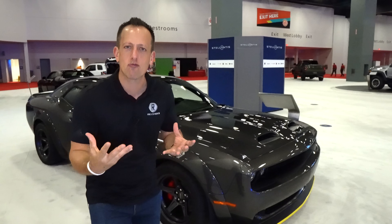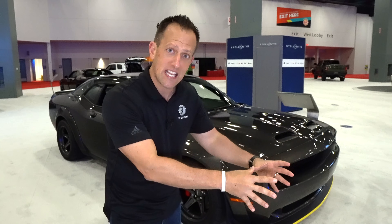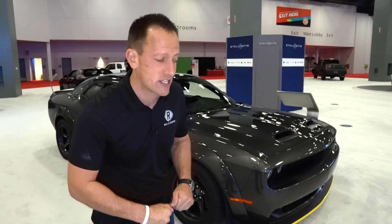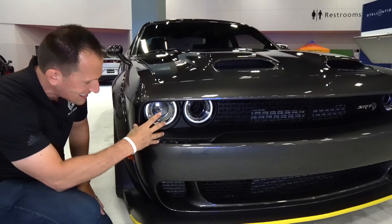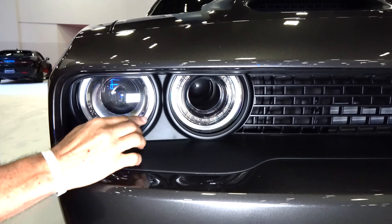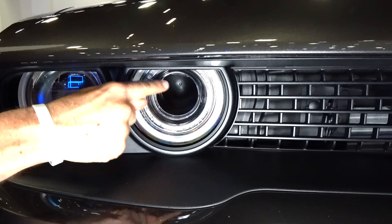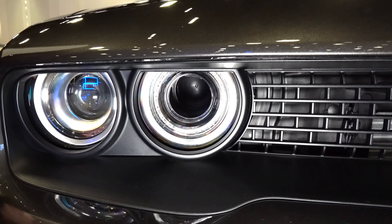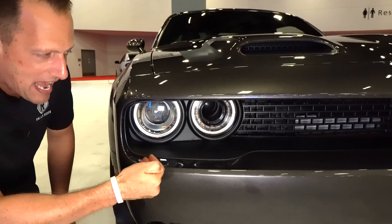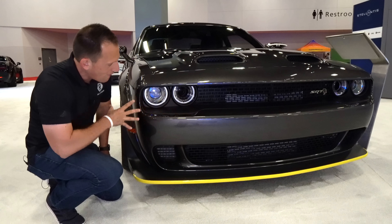Right off the bat, nothing screams more muscle car than a Challenger, even comparing it to the GT500 — those are the two top dogs. Starting at the front end, we get that quad headlight design. I love the way you have the LED trim rings — really gives it that nice menacing look. We have the functional air intakes where they hollow out the interior. This is stuff they learned on the original Challenger and continued with the Hellcat, into the Hellcat Red Eye, into the Demon, and definitely into the Super Stock.